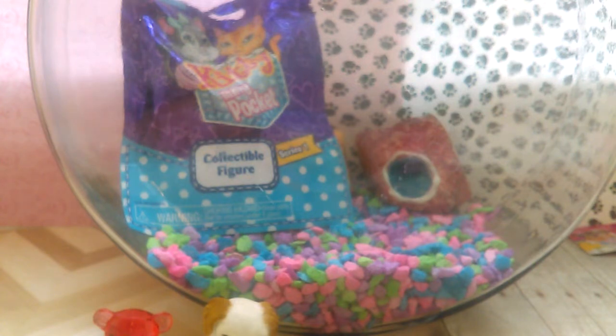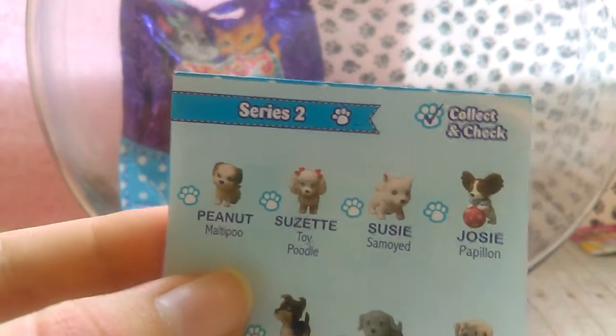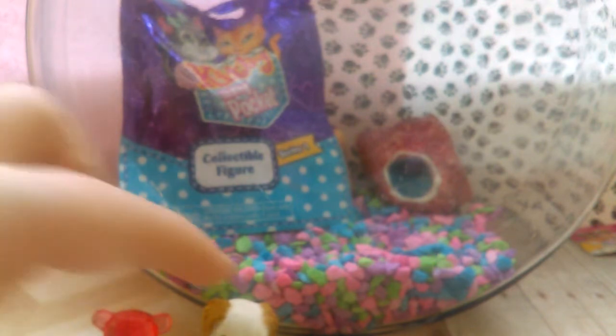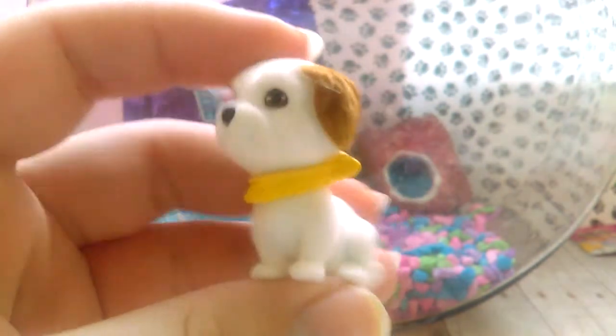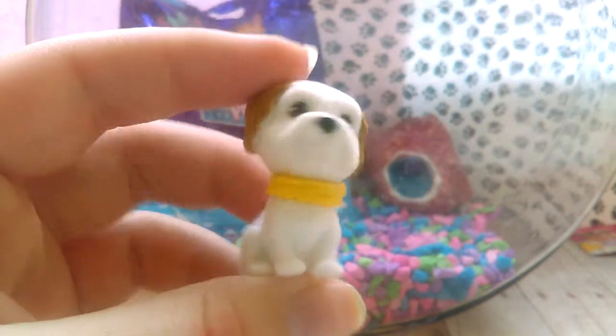It was like the first one on there. So this is a Maltipoo — I'm guessing it's a Maltese mixed with a poodle. Its name is Peanut. Maltipoo — that's such a funny name for a dog or anything at all. So this is Peanut. I was definitely hoping for a different one, but at least I didn't get a duplicate. I really want to get that French Bulldog one so bad — I might just have to get it on the front of a package. Oops, Peanut fell over.